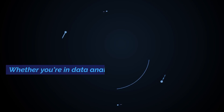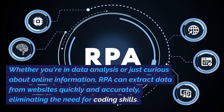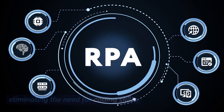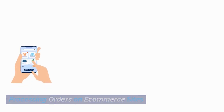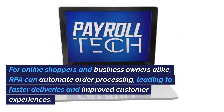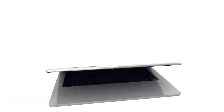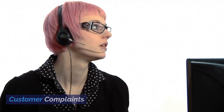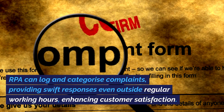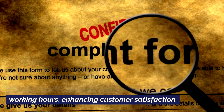6. Website Scraping: RPA can extract data from websites quickly and accurately, eliminating the need for coding skills. 7. Processing Orders on E-commerce Sites: For online shoppers and business owners alike, RPA can automate order processing, leading to faster deliveries and improved customer experiences. 8. Customer Complaints: RPA can log and categorize complaints, providing swift responses even outside regular working hours, enhancing customer satisfaction.